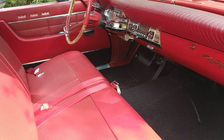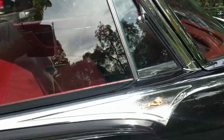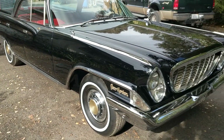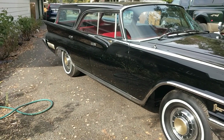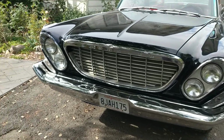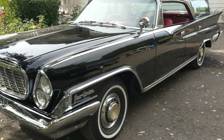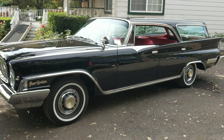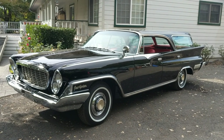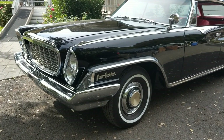The dash is pretty much original with original paint, original pad — everything's original up there. There are a couple of trim pieces missing in the grill corners. It also doesn't have the optional roof rack, and a couple of options not present would be the roof rack and the right-side rear view mirror.